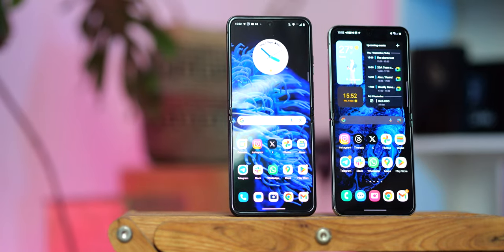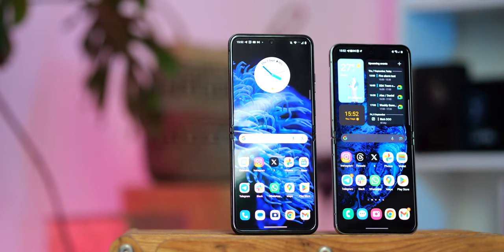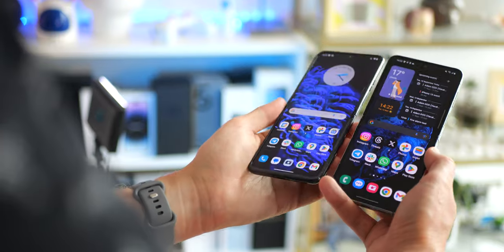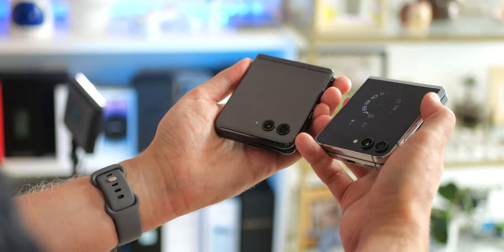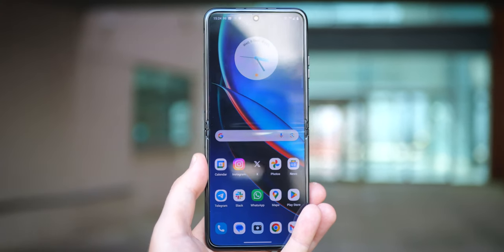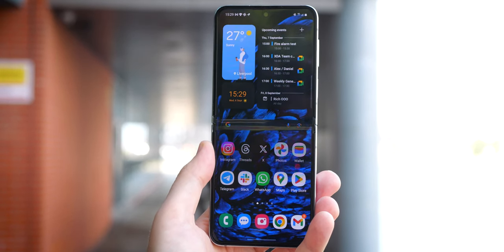Motorola offers a slightly larger primary display — 6.9 inches versus Samsung's 6.7 — but brightness and display quality is a mixed bag across both phones. Starting with the inner screens, Samsung's panel held up much better in direct sunlight and outdoor conditions in general. That's a bit surprising considering Moto has a higher peak brightness rating on paper, but time and again the Galaxy's main screen was more usable outside.